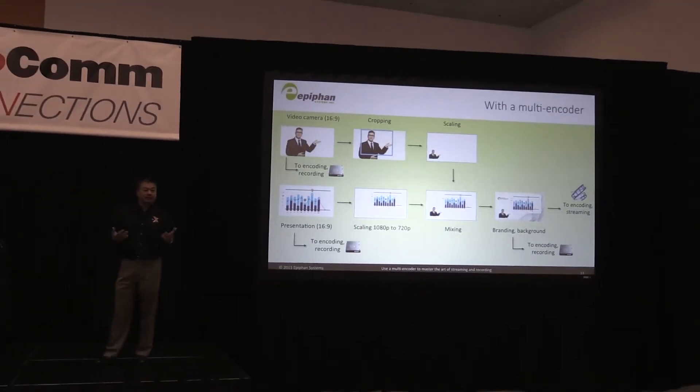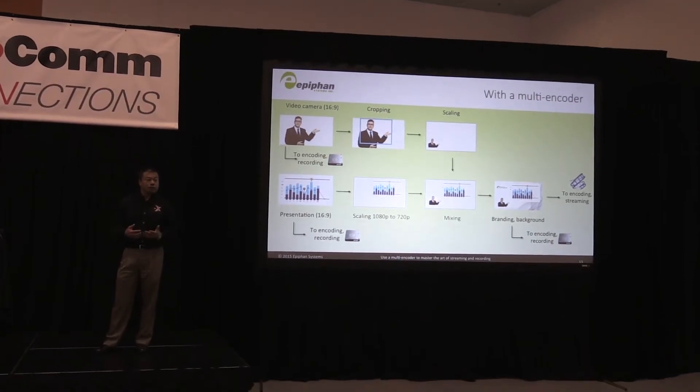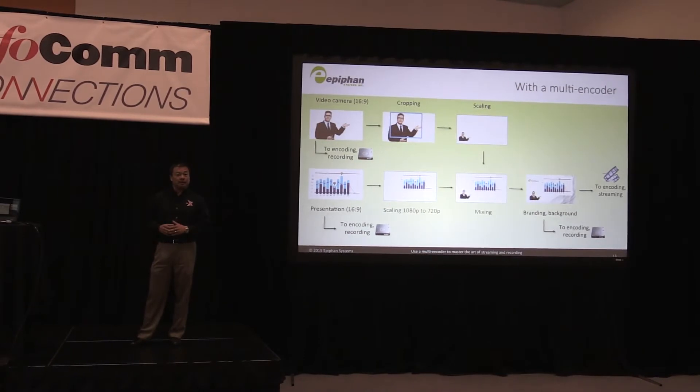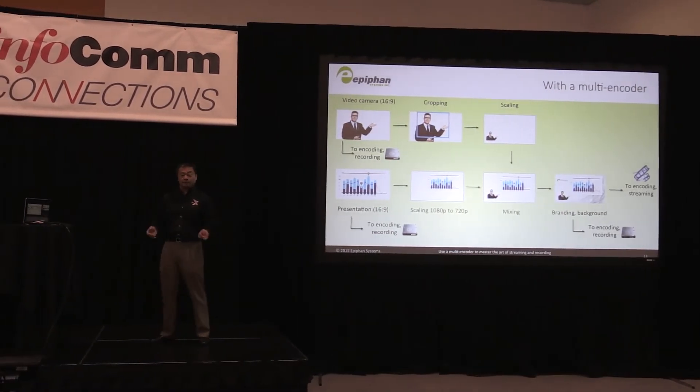So you have the flexibility to manipulate these later, depending on what you want your product to be, what your output is going to be, and what kind of device you expect people to be watching on.